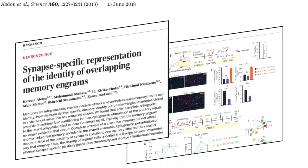Today's paper is entitled Synapse-Specific Representation of the Identity of Overlapping Memory Engrams by Abdu et al. It was published in the journal Science on June 15th, 2018. A link to the paper is listed below. This is really a fantastic paper that I highly recommend reading.